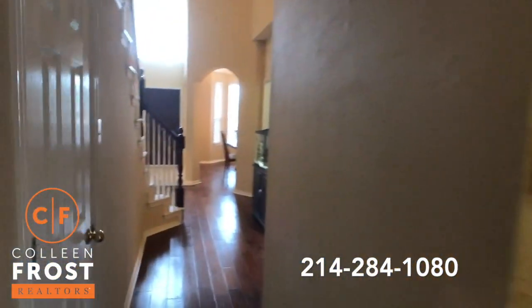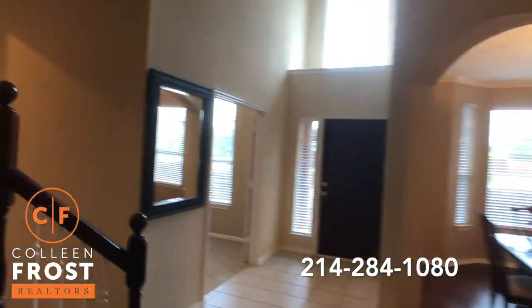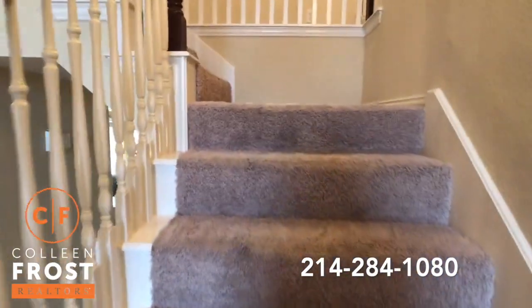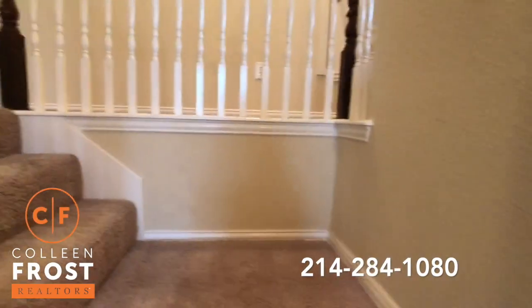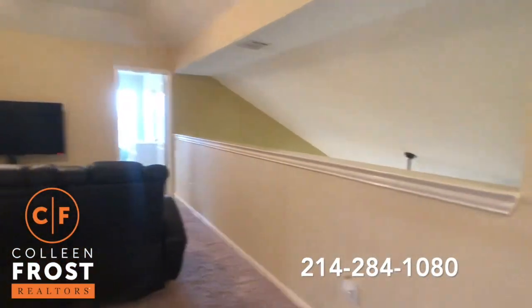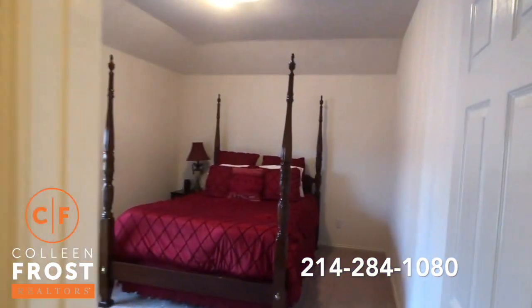Now let's head upstairs. I love this carpet — it's like teddy bear carpet, it's beautiful. I'm going to come here to the right where we have a really nice guest bedroom.